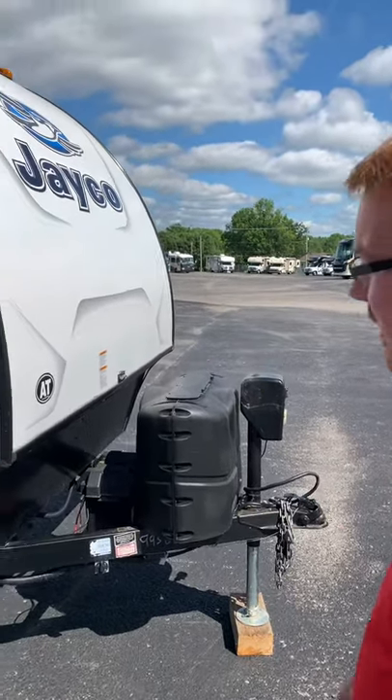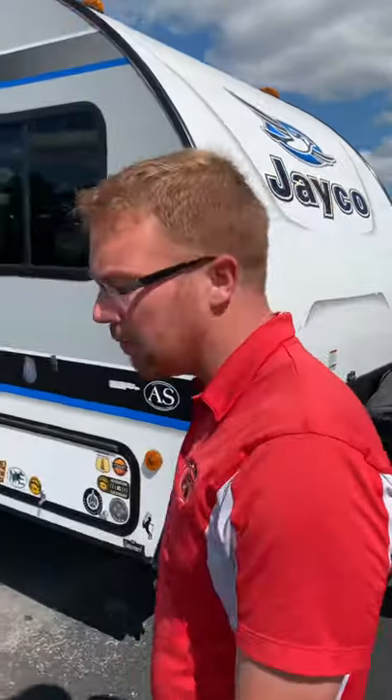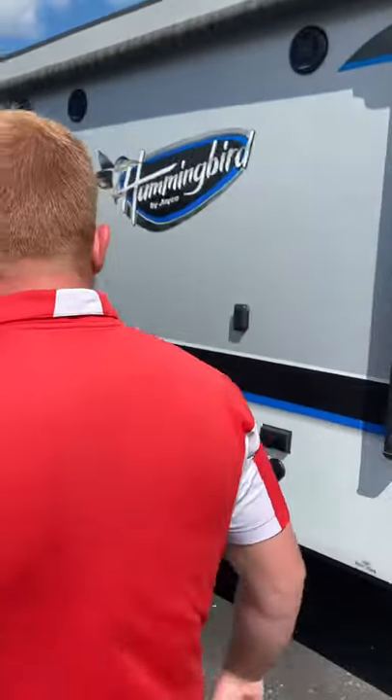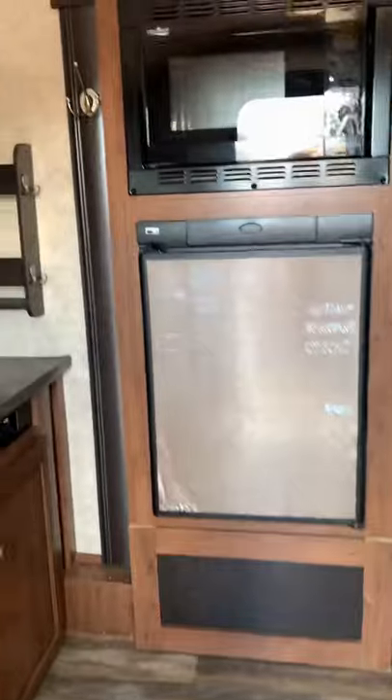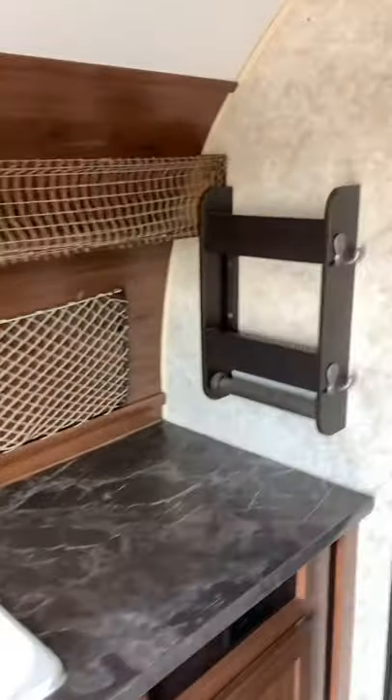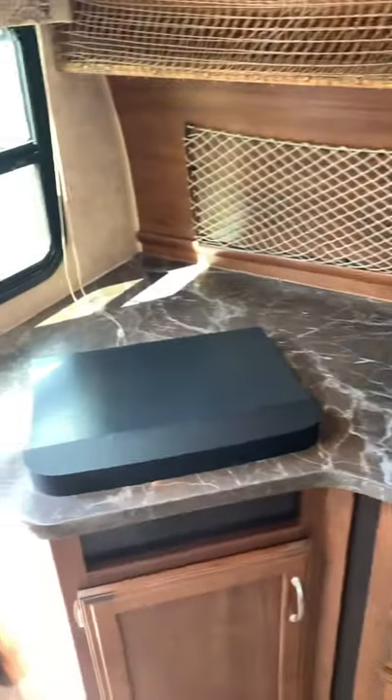Awesome trailer here, and like I said, it's a local trade we take very well care of. If you want to step over here, we'll start going into the inside. Stepping into the inside of the trailer here — this is the 17RK, so a very nice rear kitchen.